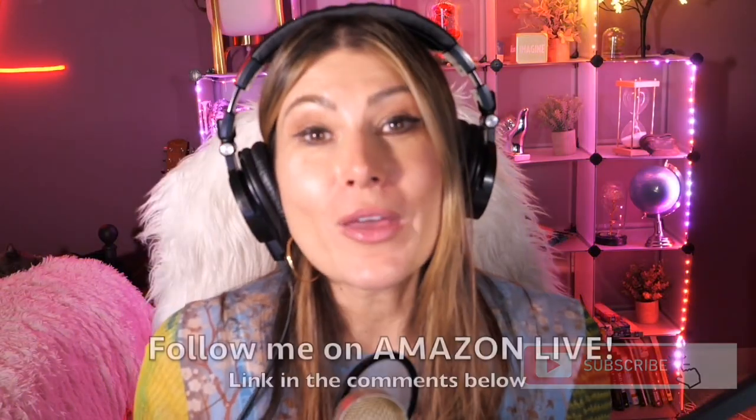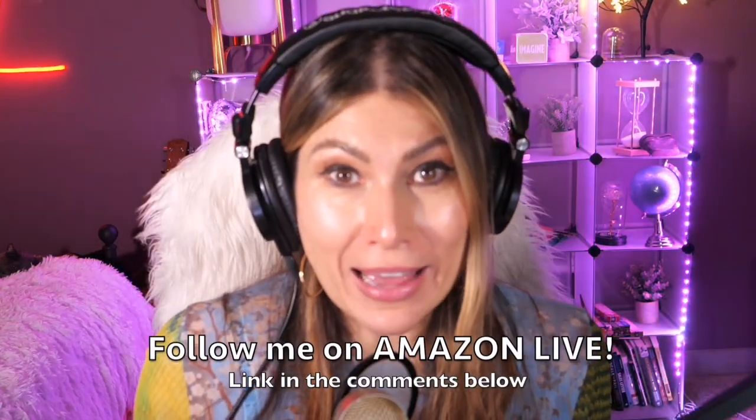Thank you so much for watching. I'm Lorna, and on this channel I post short video reviews of Amazon products you might be thinking about buying. I curate them and post them here directly from my Amazon Live channel. Make sure you subscribe and turn on notifications, and you can also follow me on Amazon Live.